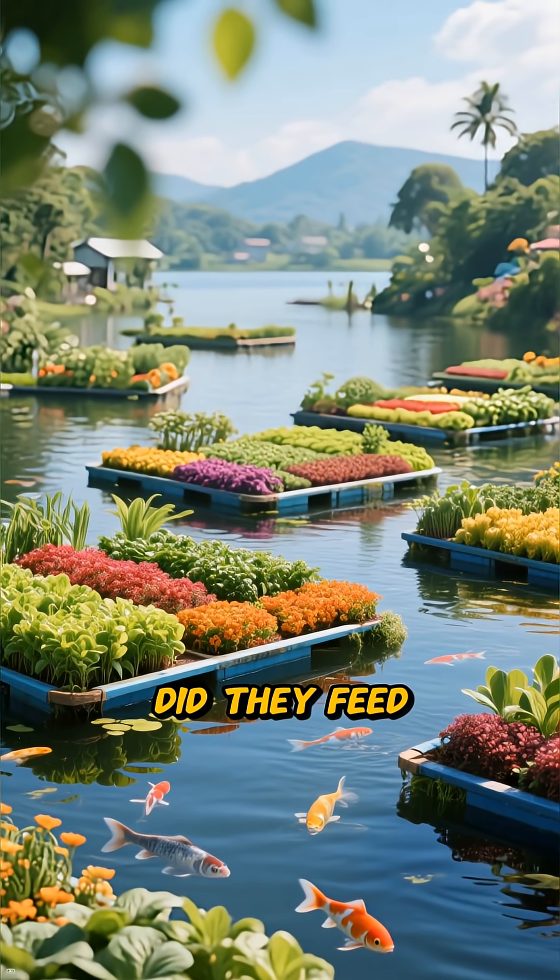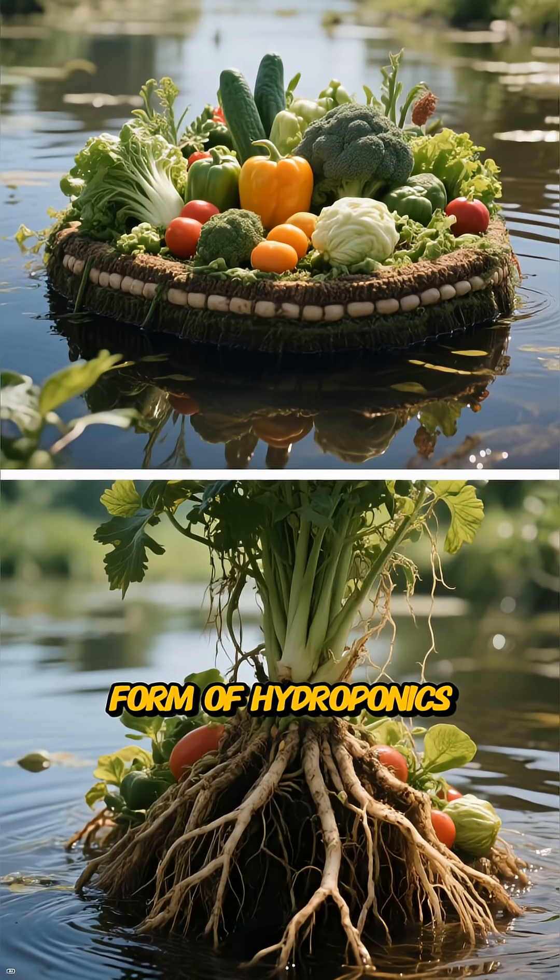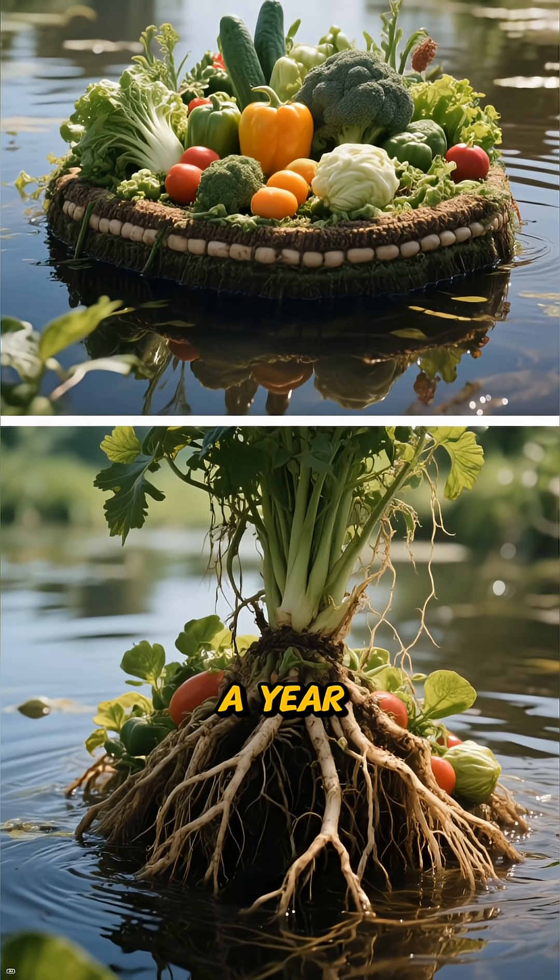Third, how did they feed 200,000 people? With floating gardens called chinampas, an ingenious form of hydroponics that yielded multiple harvests a year.